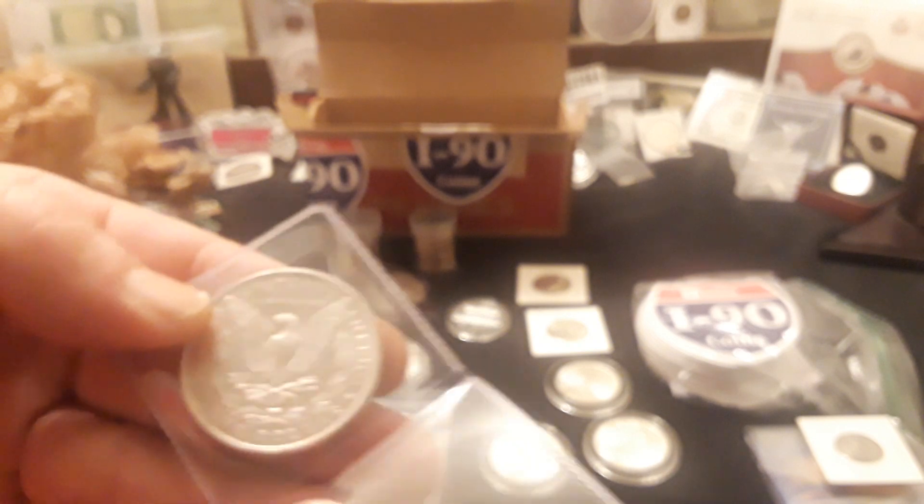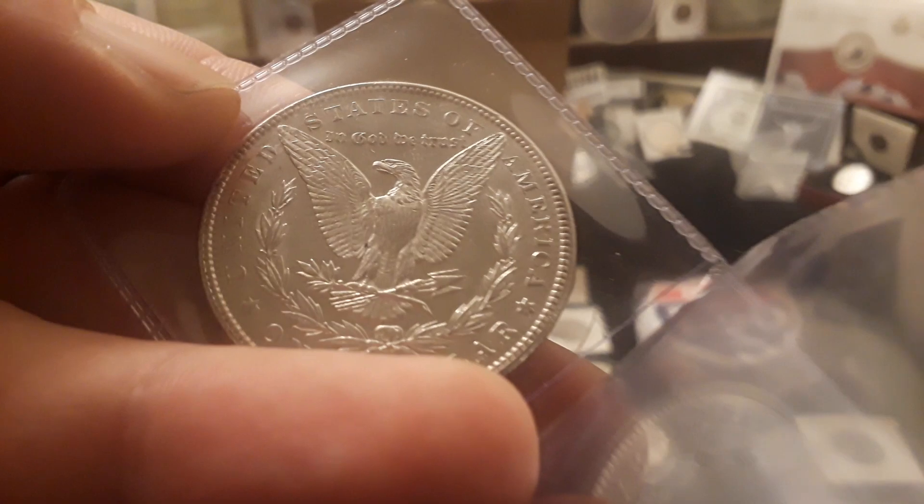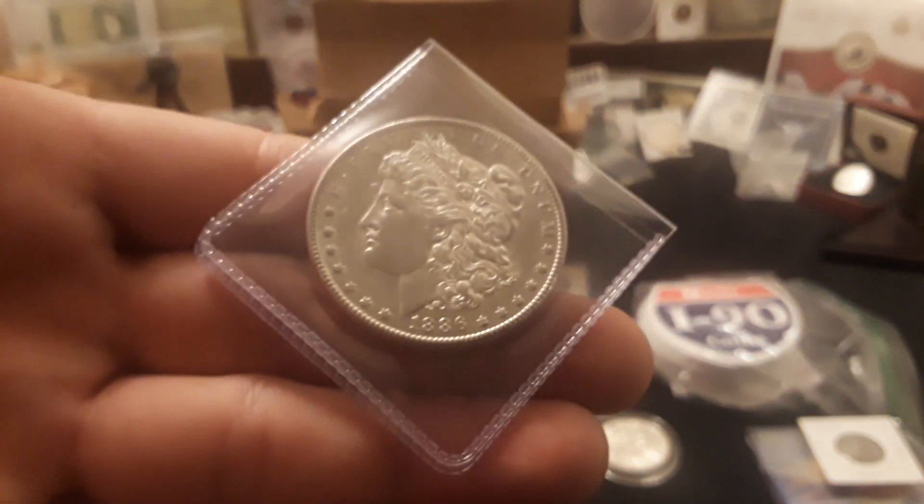Then there is a Morgan — an 1886, and I believe this is just a Philly. It's in great condition, pretty much AU to Unc. You can see the feathers in the bird and everything. I would say this is more close to AU — there's some wear on it, but this thing is still really, really nice. More like an AU grade, but that is a really cool item.